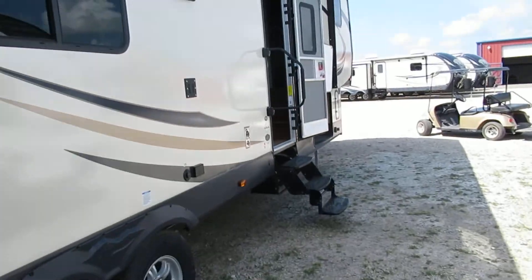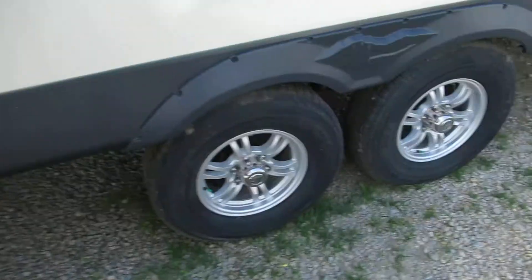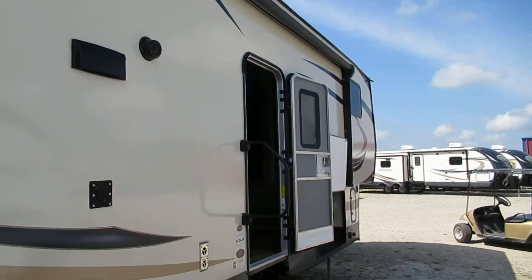This is the 356 QB, equipped with alloy wheels and radial tires. You've got a power awning with LED lights on the outside, and LED lights on the inside as well.